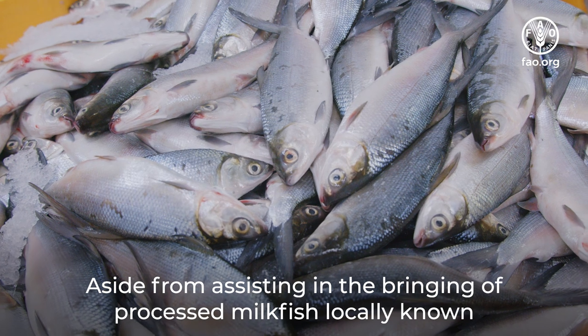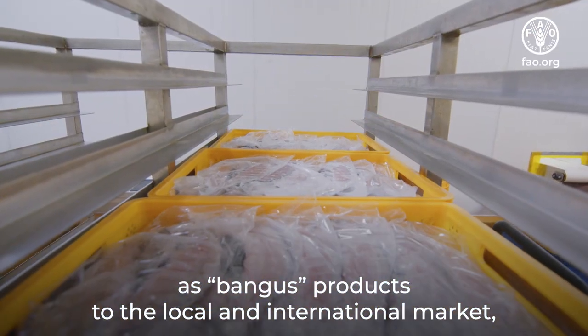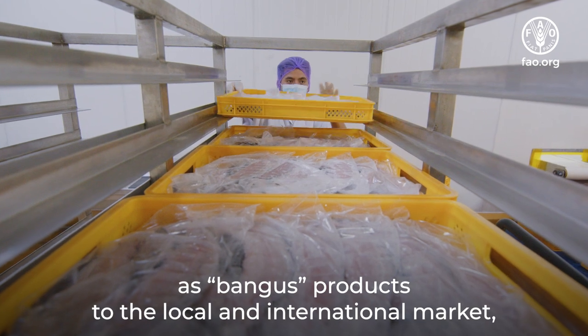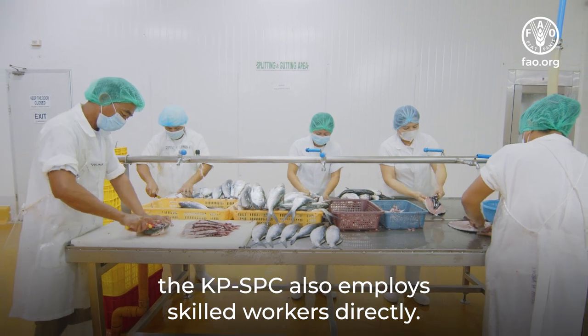Aside from assisting in bringing processed milk fish, locally known as bangus products, to the local and international market, the KPSPC also employs skilled workers directly.